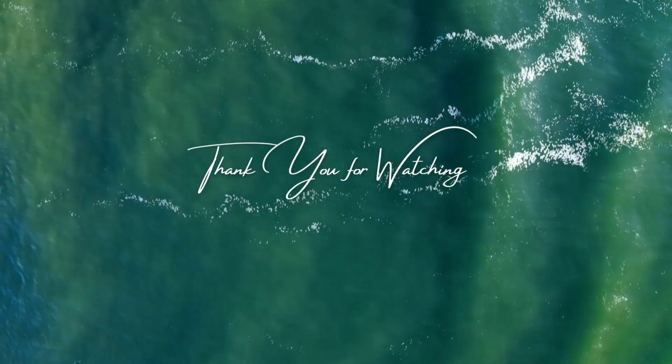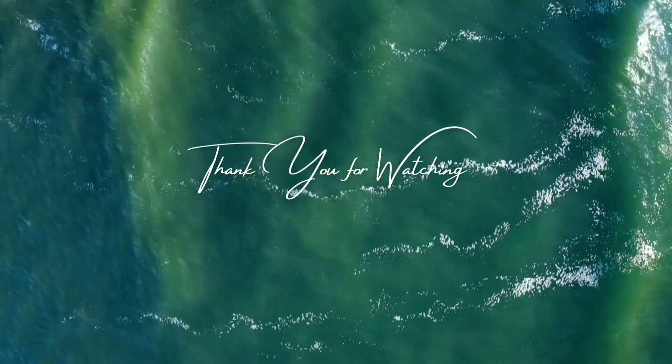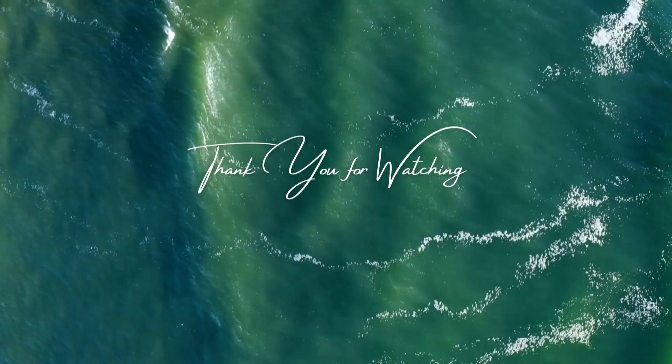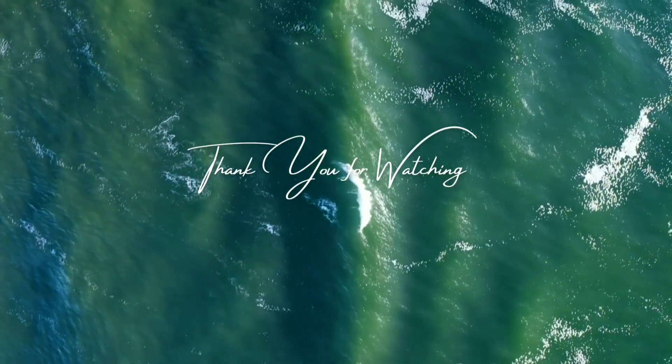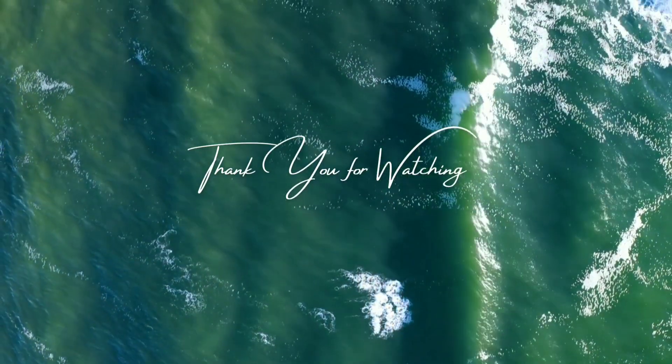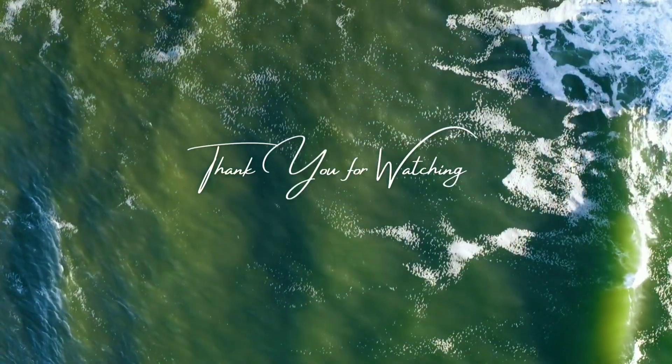In conclusion, jaguars are magnificent, powerful predators found across Central and South America. They are solitary animals that communicate using a variety of sounds, and as apex predators they feed on a wide range of animals. They are truly amazing animals — thank you for watching.